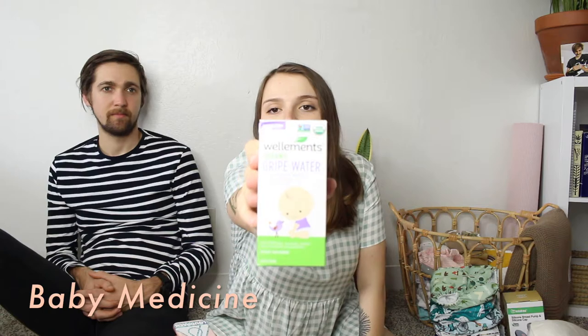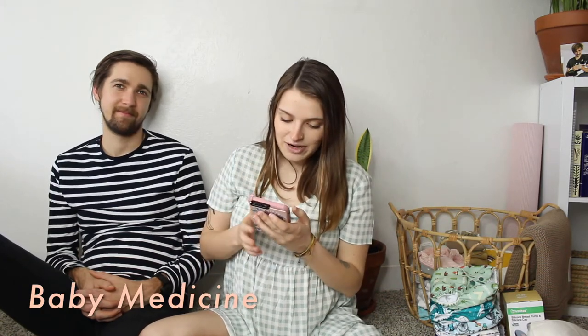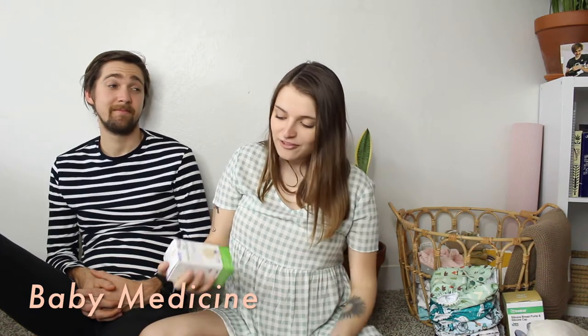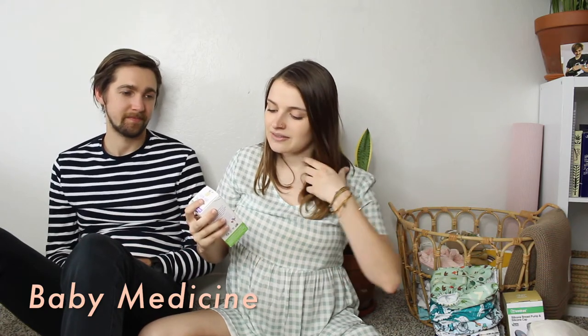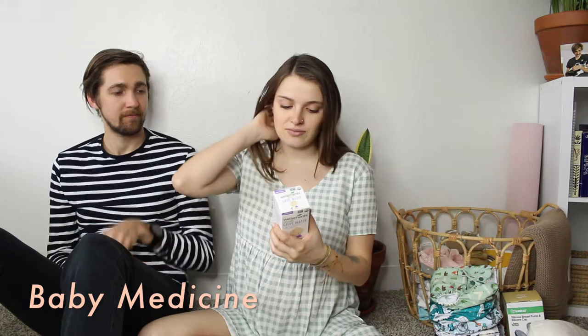Next is gripe water — the Organic Well Elements gripe water. It's good if the baby has hiccups or an upset stomach. It's pretty much just chamomile and lemon juice. He guessed $19.99 but it's $12.49. I'd be upset if it were $20 for this, but it's good to have on hand because it tells you exactly how much to give. Making it yourself you don't know the concentration.